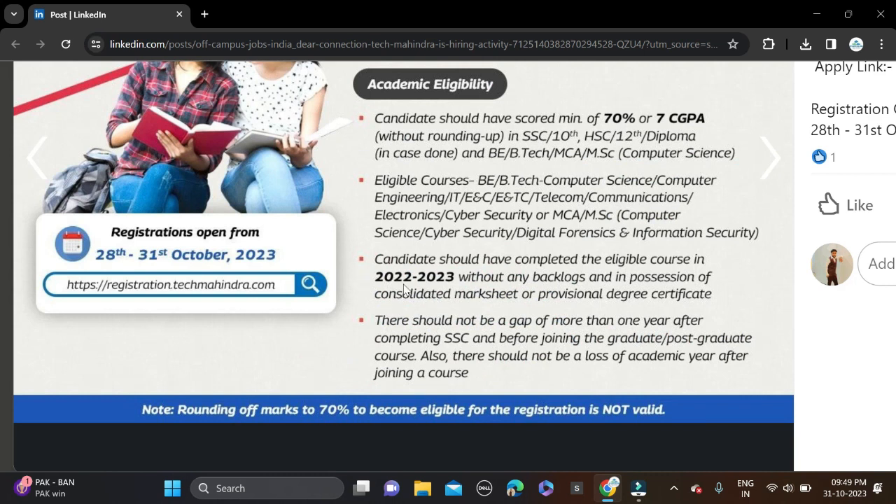The 2022 and 2023 batches can apply for this opportunity. The required qualification is B.Tech, MCA, or M.Sc. You must have 70% or 7.0 GPA overall in your qualification, including 10th, 12th, and higher education — as you can see clearly in the image.